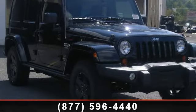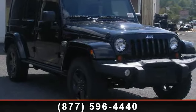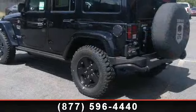Step into the 2012 Jeep Wrangler. If you are looking for a first-rate auto, this one could be yours today.